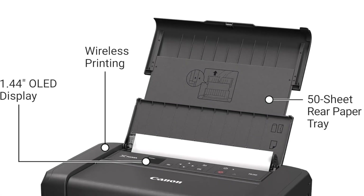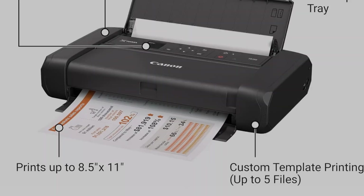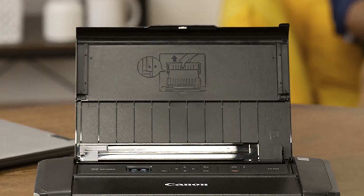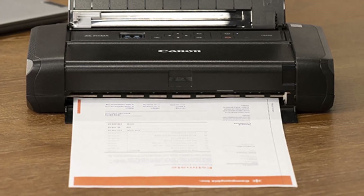If you prefer an inkjet printer, this portable model that excels at photo printing is one to consider. Type: inkjet. Color. Print speed black: 9 ppm. Excellent print quality for photos. Fast. Compact.